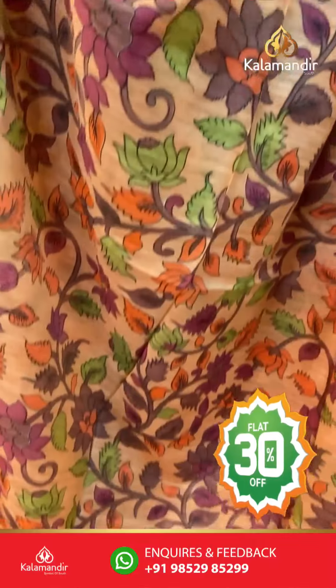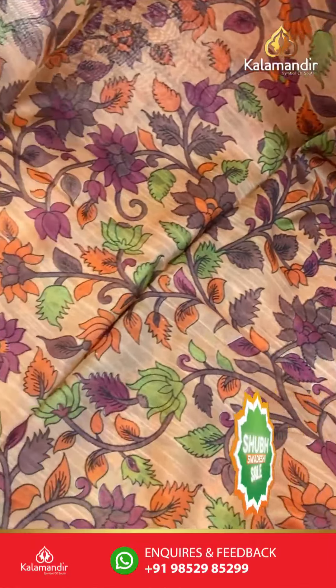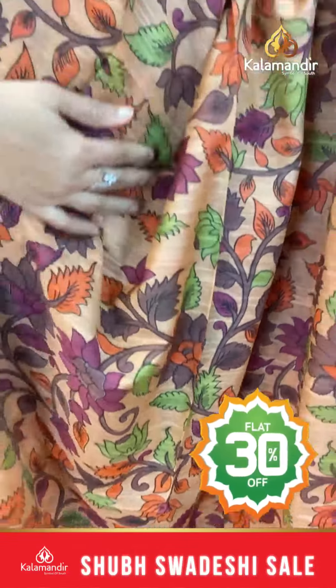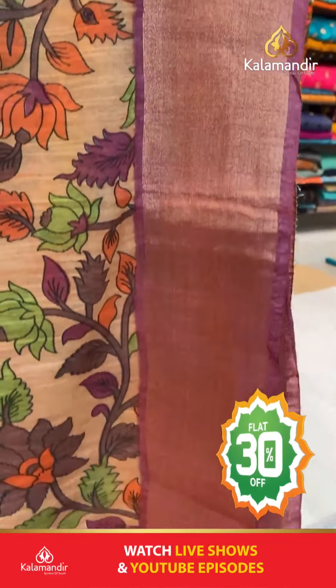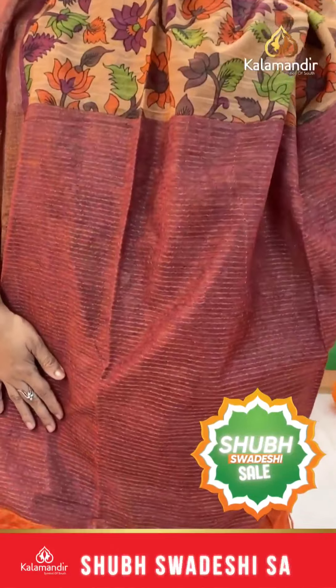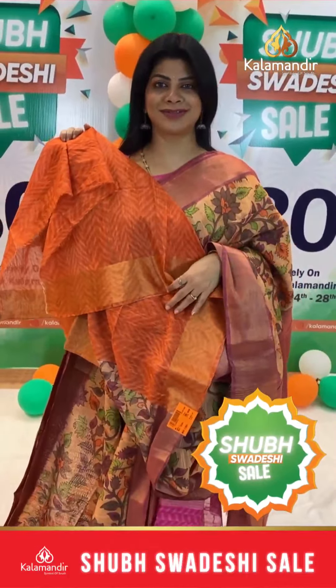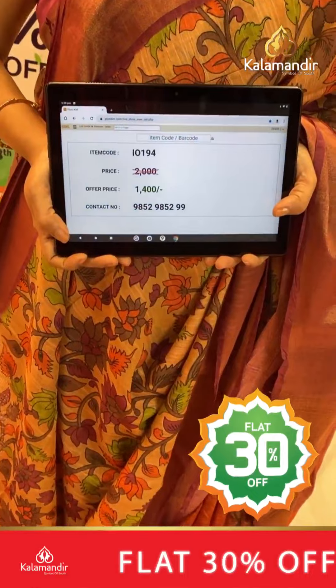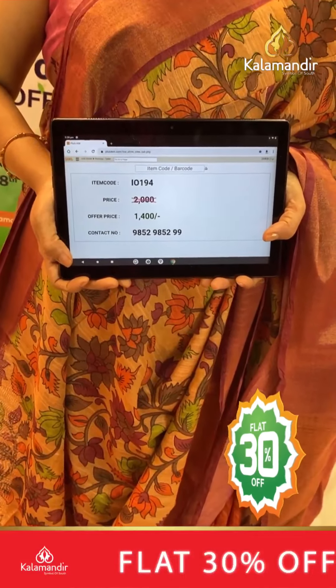Next saree: light orange and maroon shade with printed florals, stems and leaves. Nice kadhi border with contrast. Pallu contrast with zari lines. Printed blouse contrast with border. Pricing: actual 2000, after discount 1400. IO 194 is the saree code.